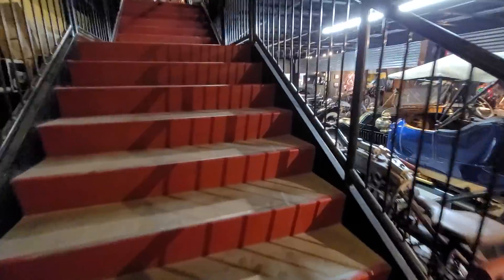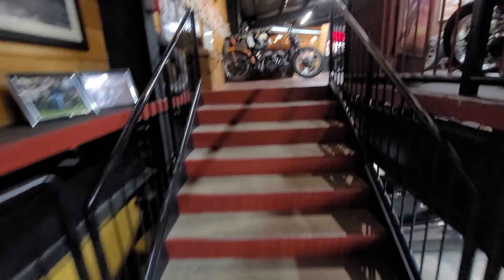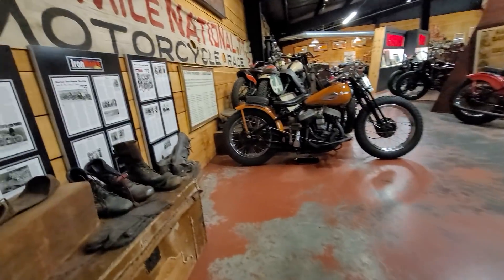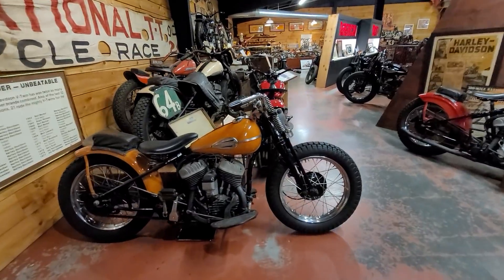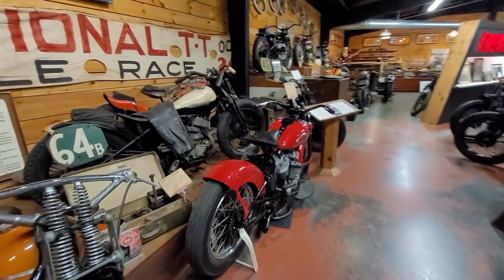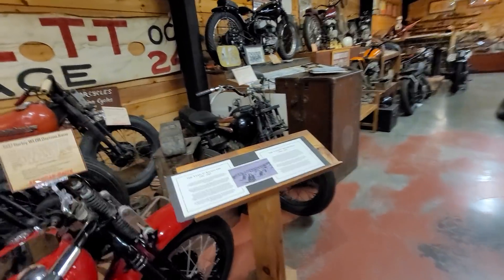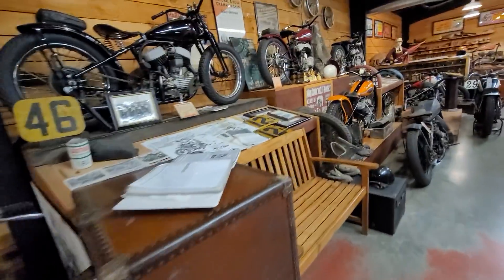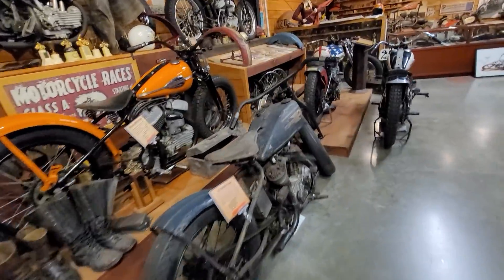Unfortunately, as you may already know, Dale the founder passed away about a month ago, and his son Matt took over operations. Matt has been here running it while his dad was sick for the last few years, and is now fully responsible for the world's largest, most complete, most amazing American motorcycle collection ever to grace this planet — right here in Maggie Valley, North Carolina.